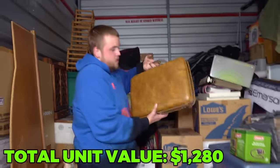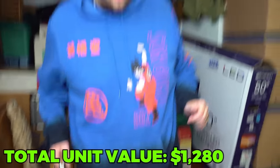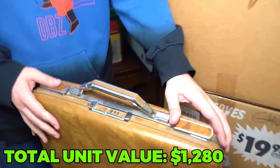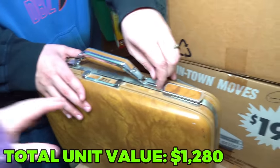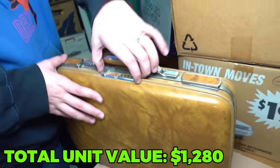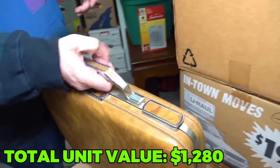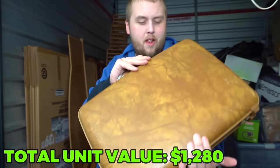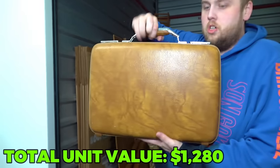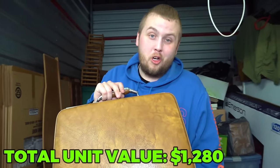Doesn't this look like one of those briefcases you would take to work in the 50s in the movies? Let's see - it's got a passcode? No passcodes, man. It's definitely heavy too. I'd rather not break it because it looks nice, so maybe we'll see if I can find anything in the unit that can give us a clue to what the code may be.